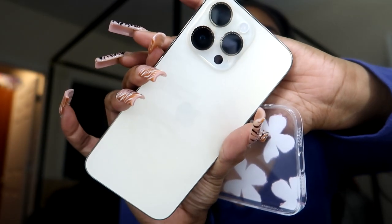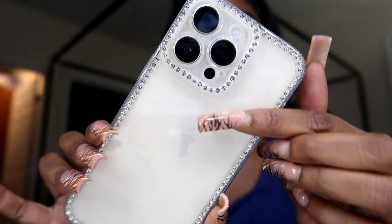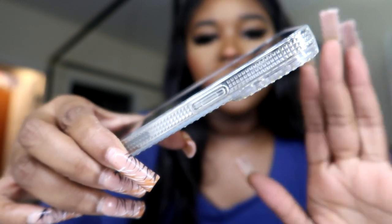We're now about halfway through! This is another rhinestone case — I went for real girly, real cute. The back is plain but it has rhinestones around the camera and rhinestones around the sides. The border looks like it has rhinestones too — like surrounding the whole border. It's a clear case but it has clear rhinestones around the sides. It's super cute.